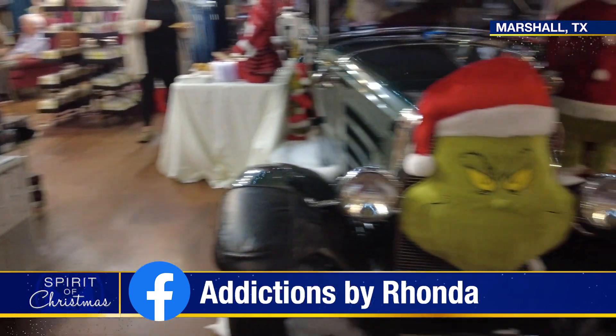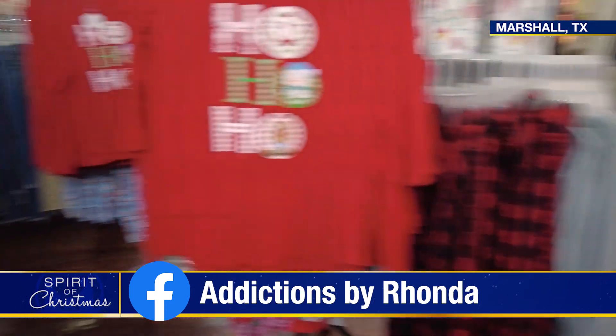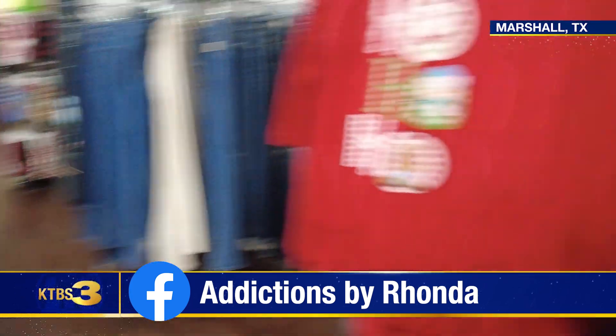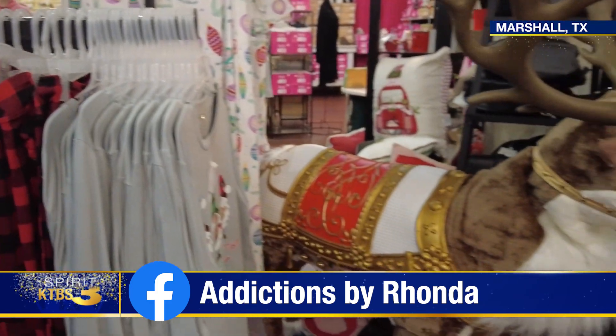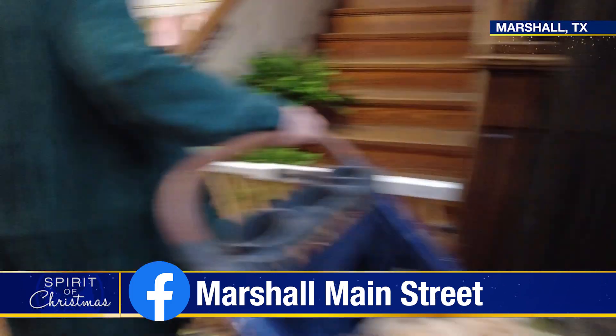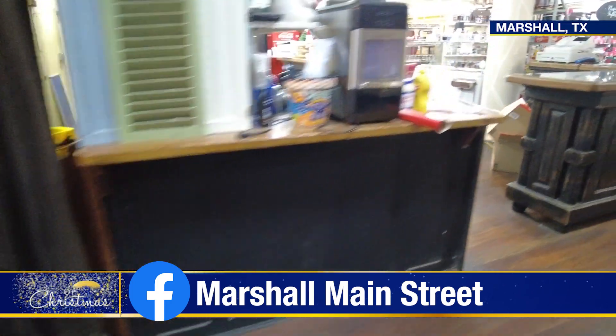At Addictions by Rhonda, you can get great shoes or jewelry to match your wardrobe, in all sizes. This is one place where you just might become addicted to shopping. But don't forget, Sweet Pea Boutique has sweaters, dresses, coats and more.